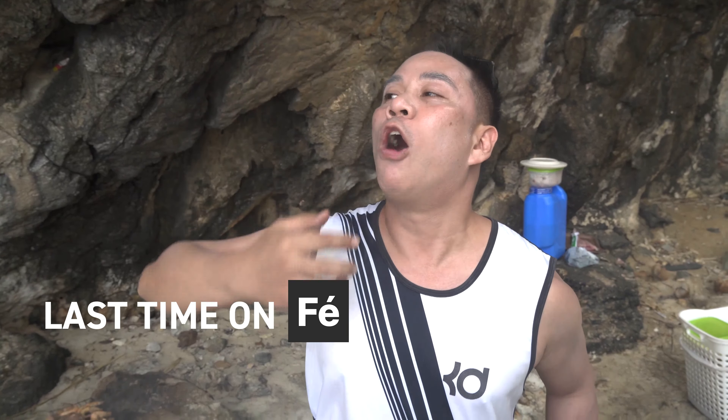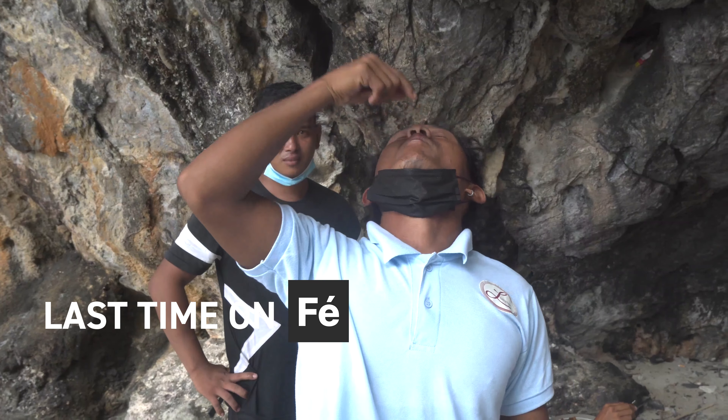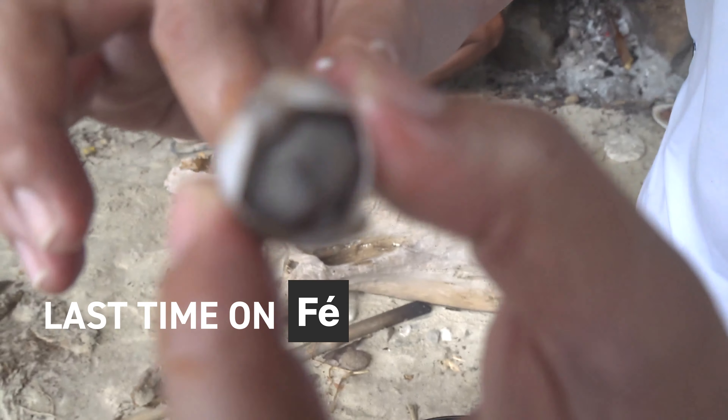We tend to prefer our tamilok with Tabasco instead of the local way of dipping it in coconut vinegar. So if you come to Palawan, you have to try tamilok and bring a bottle of Tabasco with you. That's your trust exercise homework, people — eat your tamilok with Tabasco. If you want to see our El Nido adventures thus far, click on the far right-hand corner for the El Nido master playlist.